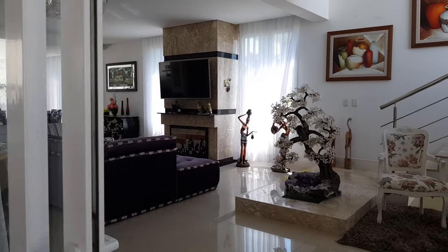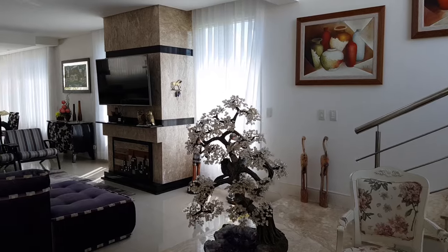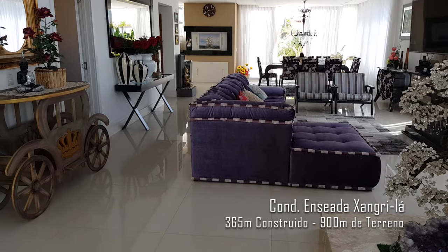Hello everyone, welcome to another video here from the channel. I'm Diego Rodrigues. I'm here in the condominium Enseada. I want to show you a unique opportunity — a house with two lots that you see here in the condominium.